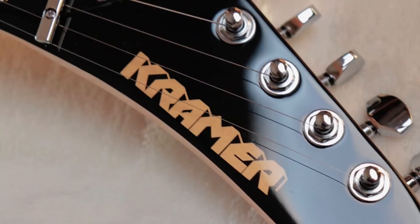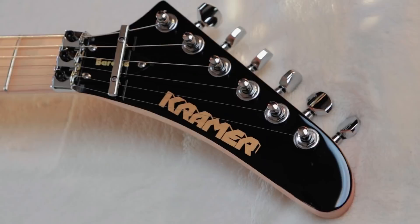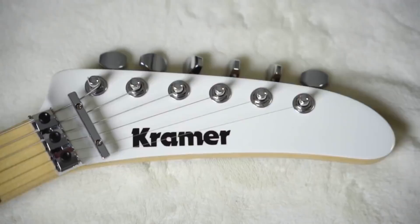Old school Kramer logo. They've gone through a few of them over their time and were constantly updating the logo and headstock shape throughout the 80s — it's a whole esoteric rabbit hole you can get lost in. But from about 30 minutes of Googling, I think this is the logo they changed to in 1985 on the banana headstock shape, which is similar but not entirely the same as the hockey stick shape. So if you've ever heard that terminology thrown around, now you know.